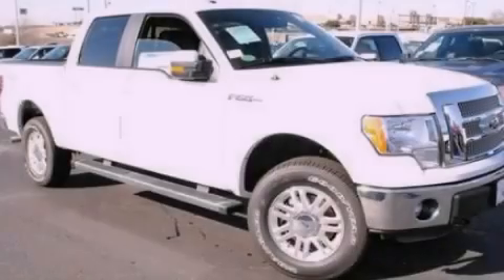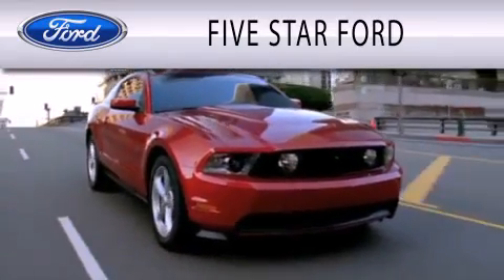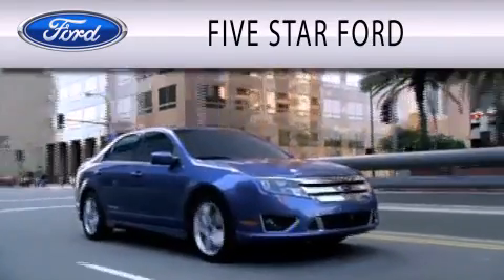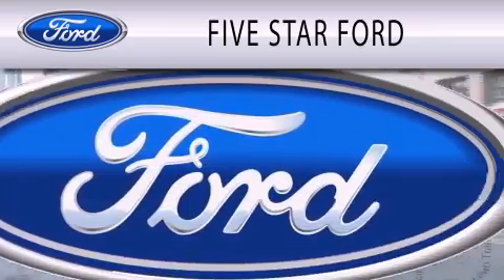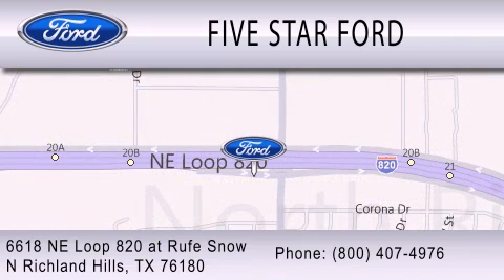Call or visit us right now and arrange your test drive today. Five Star Ford is dedicated to doing everything possible to ensure that the experience you have selecting your vehicle is as pleasant as possible. We are located at 6618 NE Loop 820 at Roof Snow in North Richland Hills.